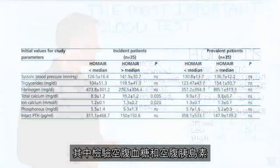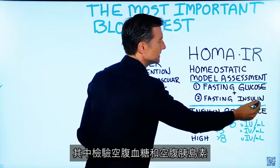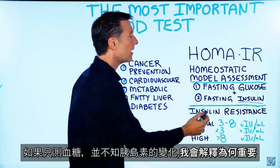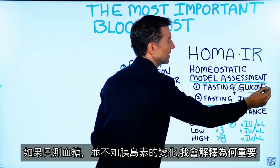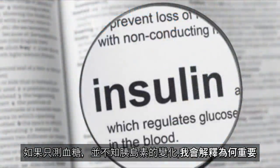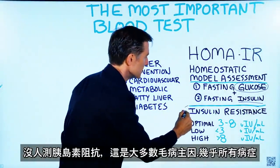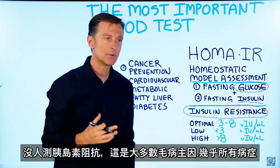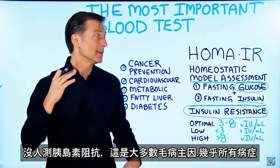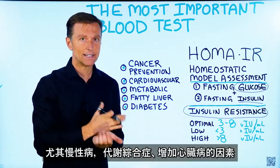What they do is measure fasting glucose and fasting insulin. The problem is that when you measure just glucose, you never see what's happening with the insulin. Insulin resistance is rarely ever tested, yet is probably one of the most common problems out there — it's behind nearly every health problem.